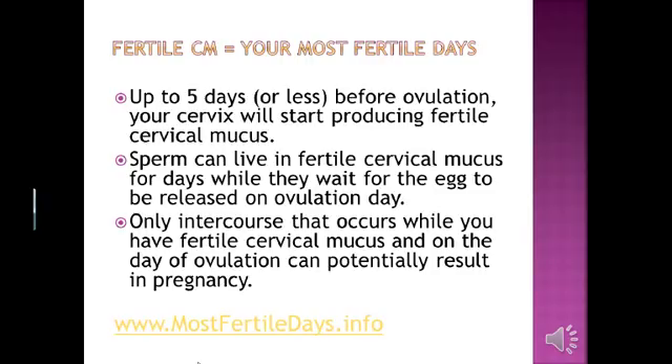Fertile cervical mucus is your key to knowing when your most fertile days are. Up to five days before ovulation, your cervix will start producing fertile cervical mucus. Sperm can live in this fertile cervical mucus for days while they wait for the egg to be released. Only intercourse that occurs while you have fertile cervical mucus, and on the day of ovulation, can potentially result in pregnancy.